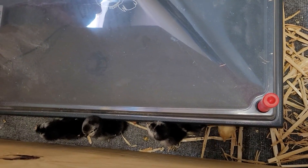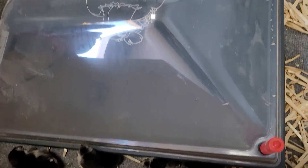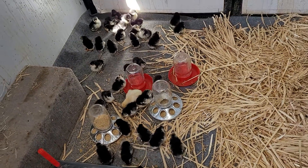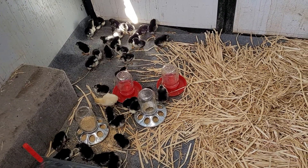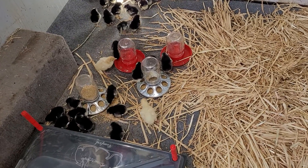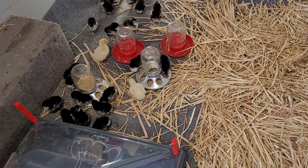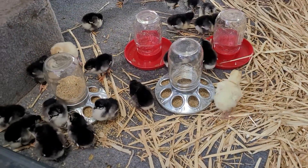We ordered 50 straight-run Black Australorps from the Cackle Hatchery, and they sent us 60. We also got four baby turkeys, which are called poults — those are the yellow ones.